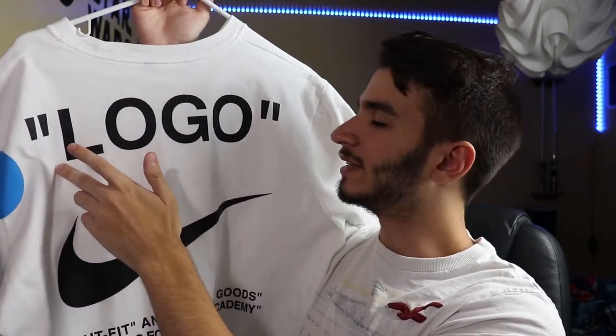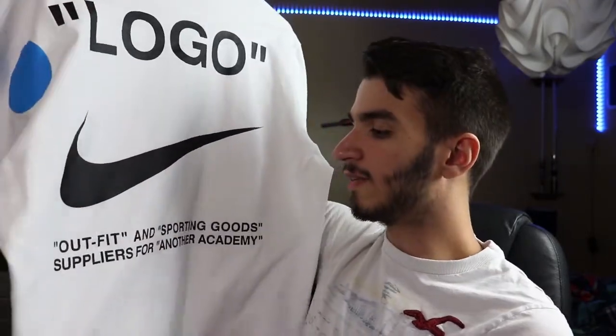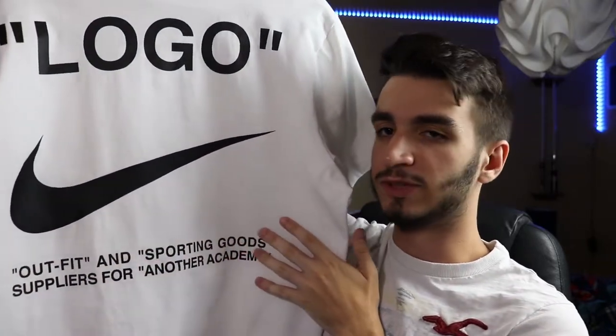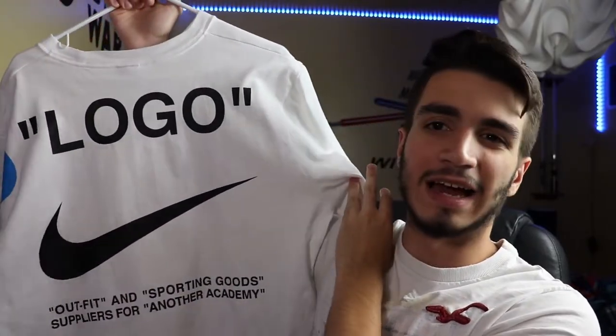On top of the swoosh is that nice signature Virgil Abloh quotation marks logo. And then, once again, we have that same text that was underneath the griffin, now on the bottom of the swoosh. Really cool and also really, really loud, which I like.